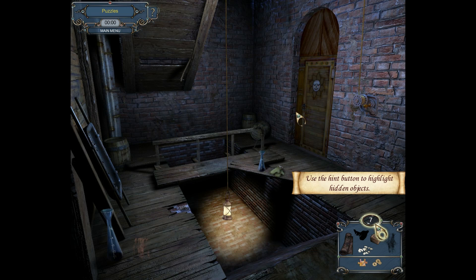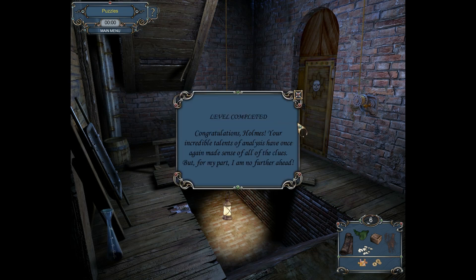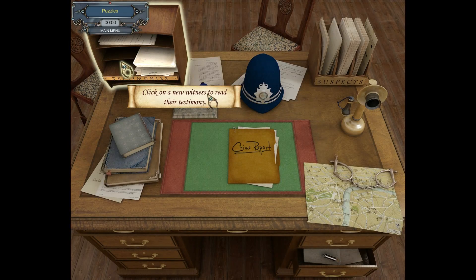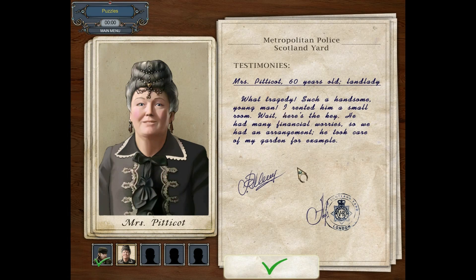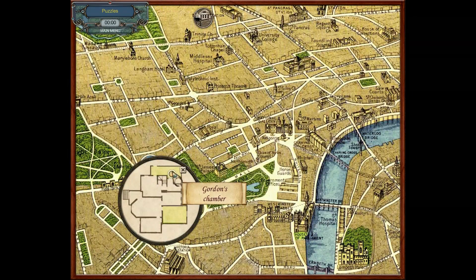Okay, we can use hints if we want. And then we've got this one — oh, a green cloth. Oh, you can mouse over it and tell me what it is. Well played, Holmes. Your incredible talents of analysis have once again made sense of all the clues, but on my part I am no further ahead. This business seems simple, Watson, but I already sense something out of the ordinary. Shall we see what Mrs. Pittacott's testimony will tell us? So we go over here. Of what tragedy? Such a handsome young man. I rented him a small room — he had many financial worries, so we had an arrangement. He took care of my garden, for example. And a new location — his room.